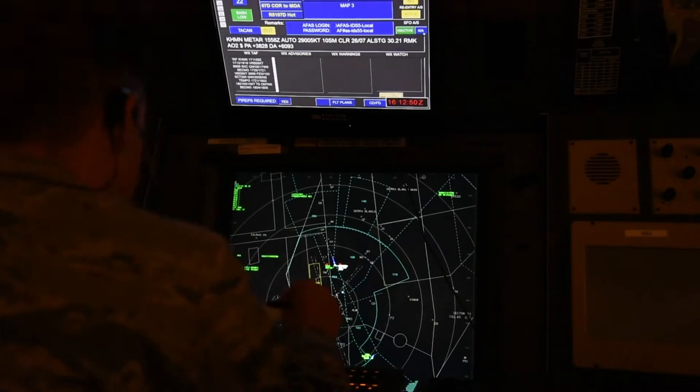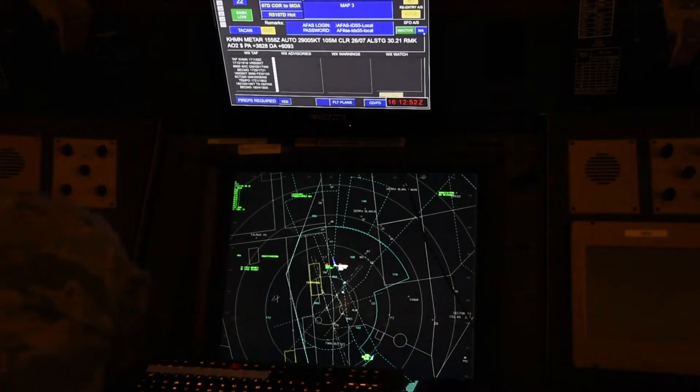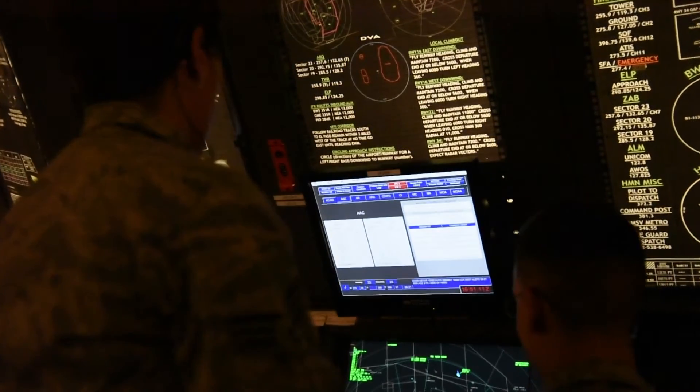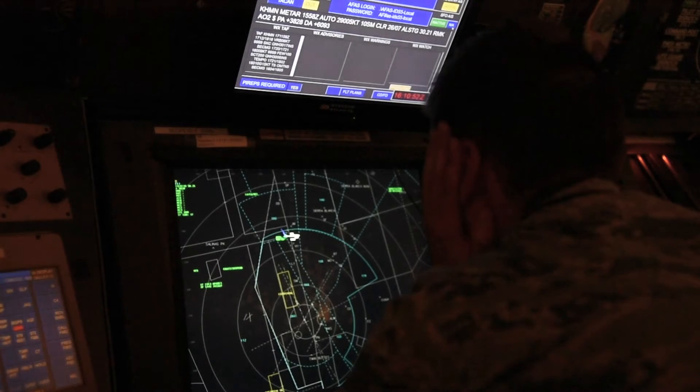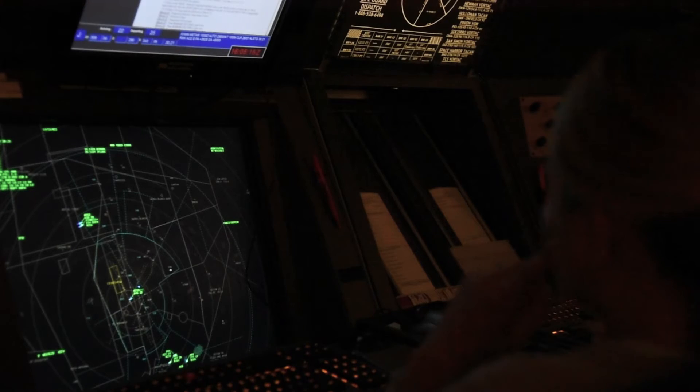White Sands RAPCON works with the tower by sequencing and setting the tower up without sending everybody to one point. We sequence to the tower, inbound the aircraft when they have 15 to 20 miles to fly, and at that point once they get about 10 miles from Holloman tower they'll be handed off to tower control.